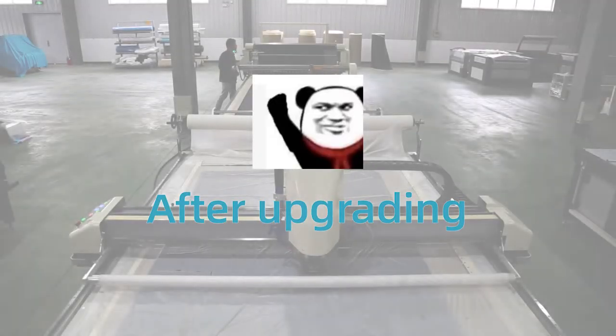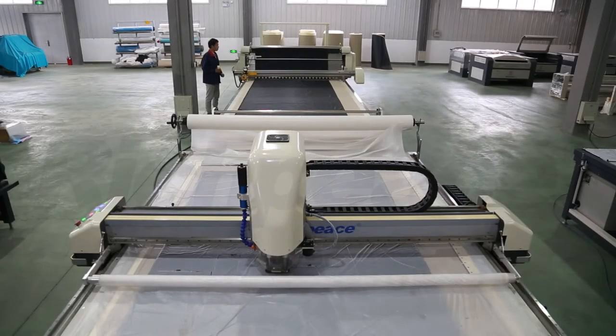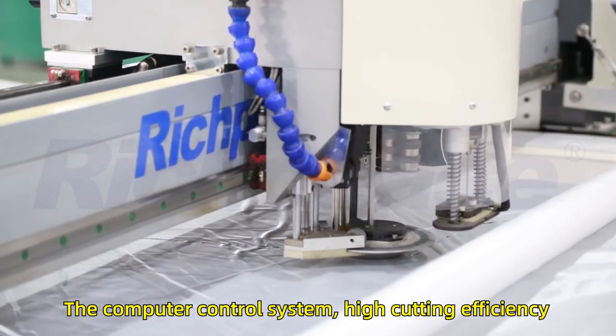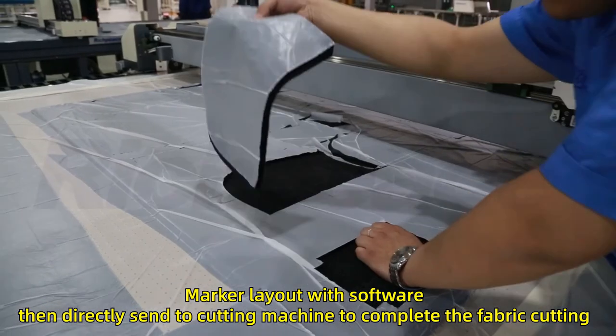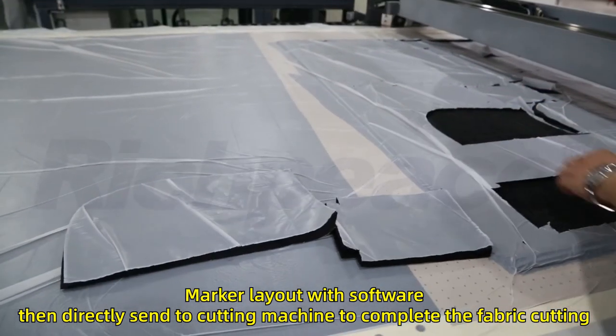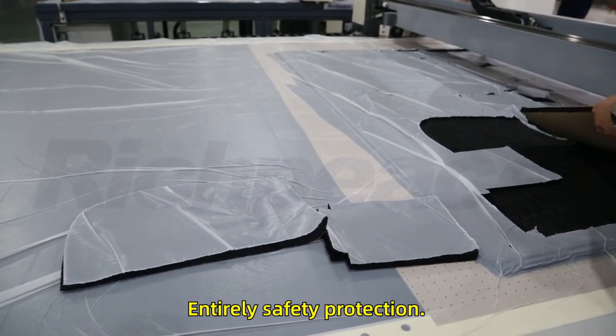After upgrading to Ridge P's fully automatic computerized cutting machine, the computer control system enables high cutting efficiency. Marker layout is done with software and then directly sent to the cutting machine to complete the fabric cutting, with entirely safety protection.